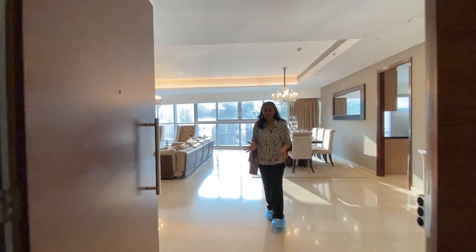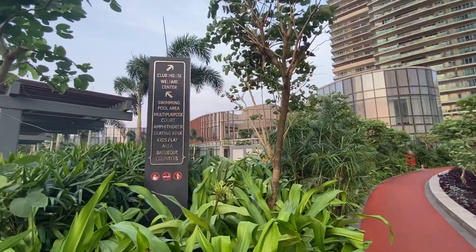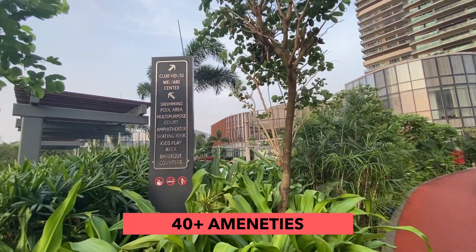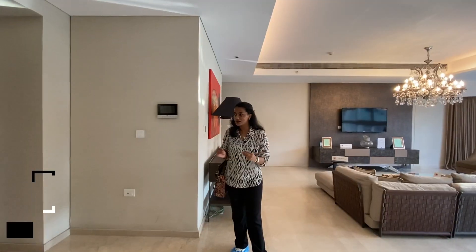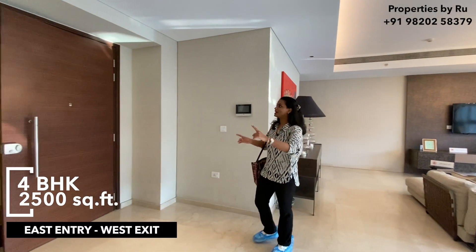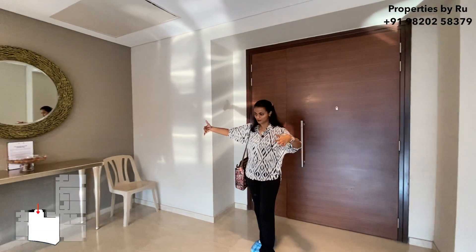Hello everyone, welcome to Properties by Root. We are in Dadar East. Today we are going to look at a 4BHK apartment of 2500 square feet. This is a massive apartment with a 5 feet door entrance. Right now we are at the entrance of your apartment.